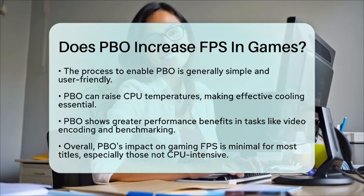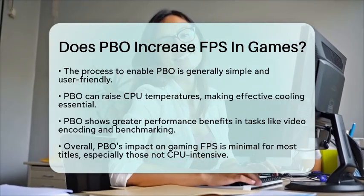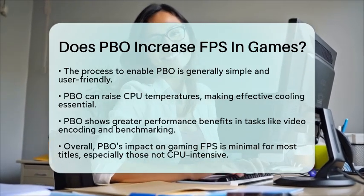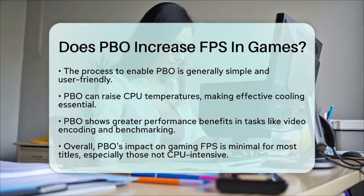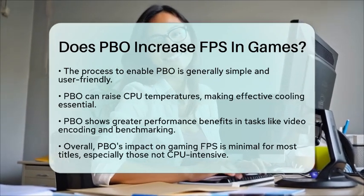In summary, while Precision Boost Overdrive can provide some benefits in CPU-intensive situations, its impact on gaming frames per second is generally minimal unless you are playing games that heavily utilize the CPU. So if you are a gamer, you might not notice a big difference unless you are focused on CPU-heavy titles.